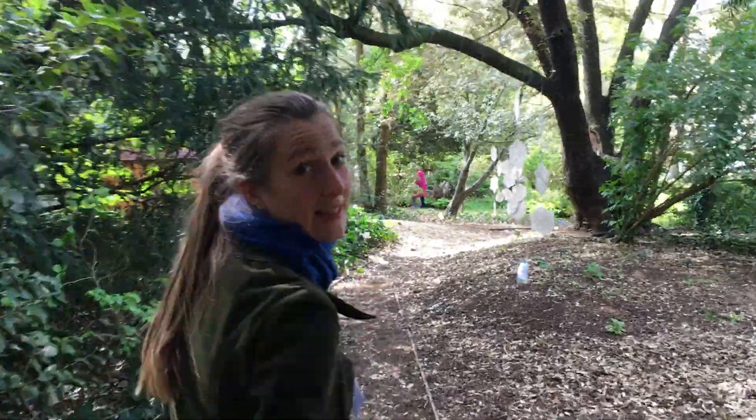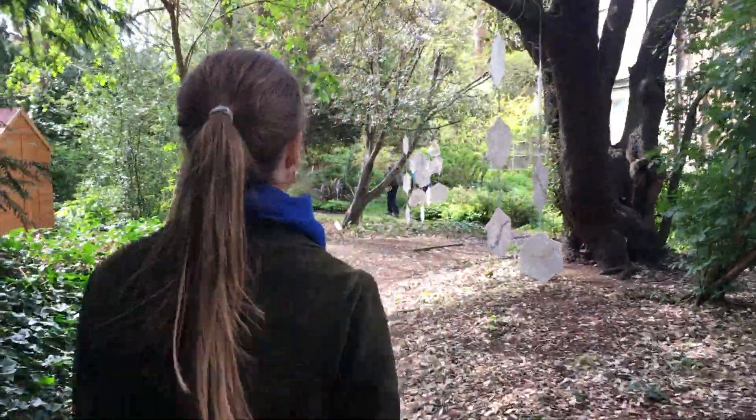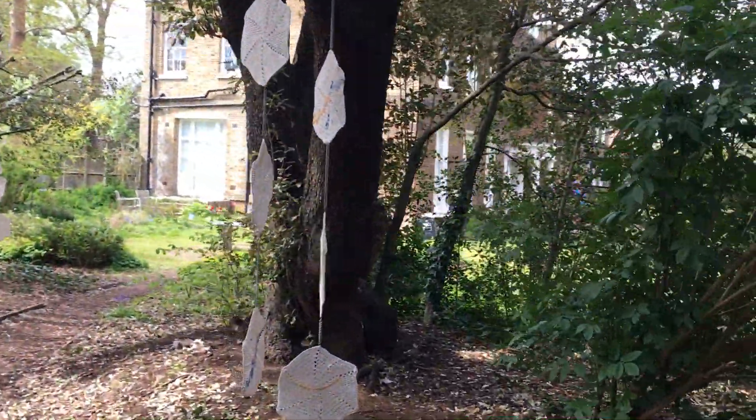Here Isabel Finlay's piece is continued — 'Through the Window' — very lovely in the dappled sunlight here.